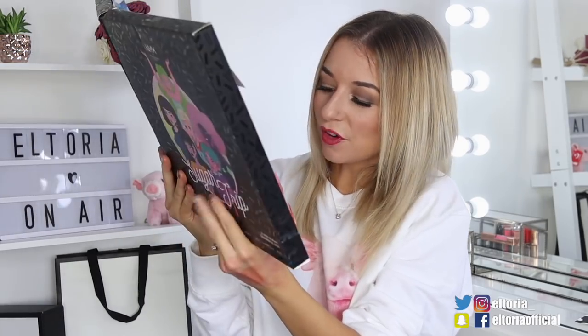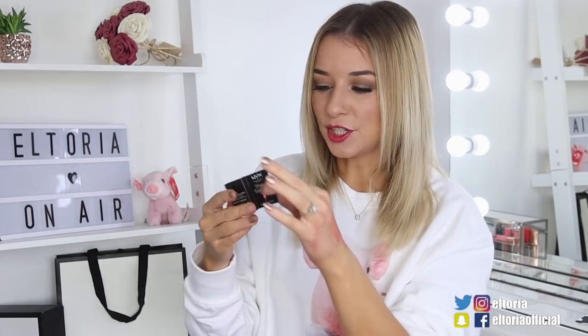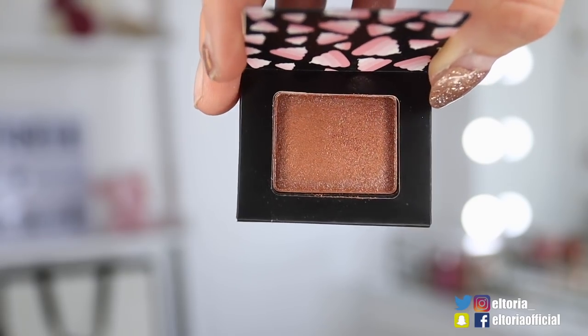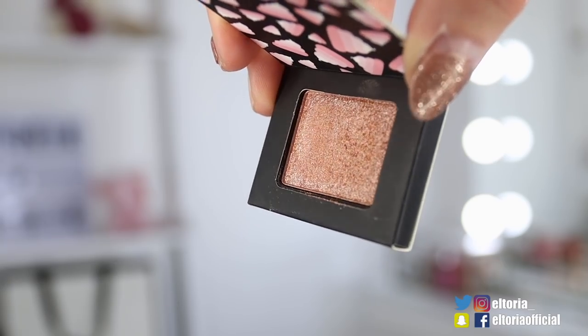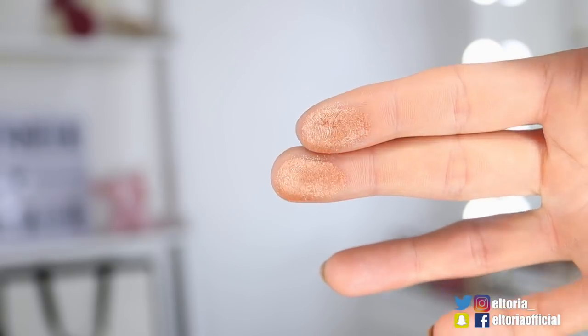Door number 19, we've got another eyeshadow called Whipped Wonderland in the colour Sweet Tooth. It's rose gold and copper, and you guys know how much I love this colour. It's like a shimmery rose gold — it's very glittery, actually. The powders are very similar to the highlighters, so I definitely think you can get away with using even this as a highlighter. This is my favourite eyeshadow colour.